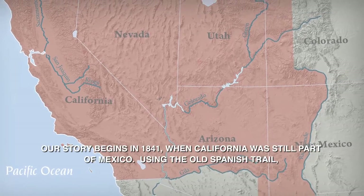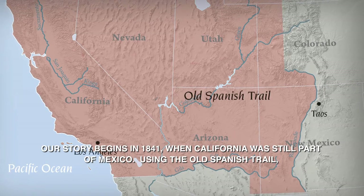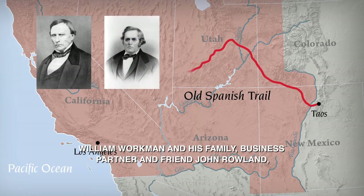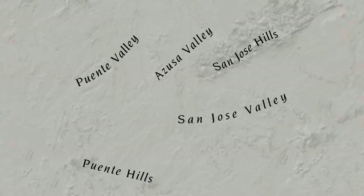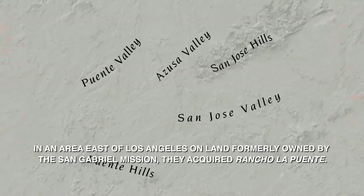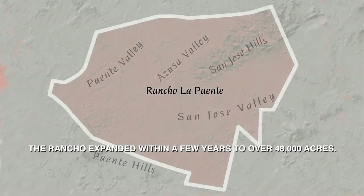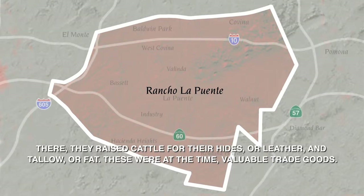Our story begins in 1841 when California was still part of Mexico. Using the Old Spanish Trail, William Workman, his family, business partner and friend John Rowland, and a group of settlers came to Los Angeles from Taos, New Mexico. In an area east of Los Angeles on land formerly owned by the San Gabriel Mission, they acquired Rancho La Puente. The rancho expanded within a few years to over 48,000 acres, where they raised cattle for their hides or leather and tallow or fat — valuable trade goods at the time.